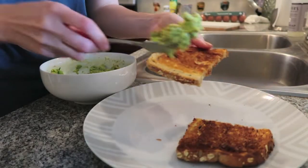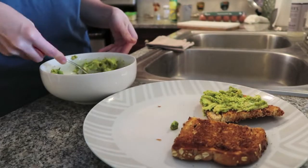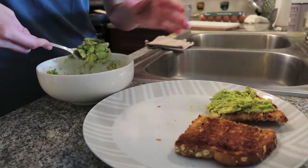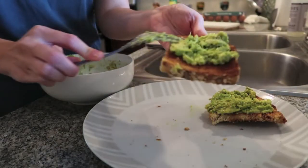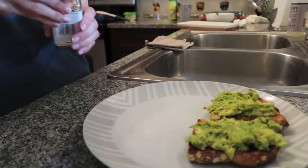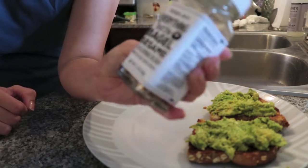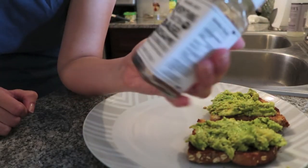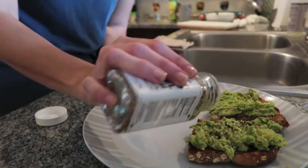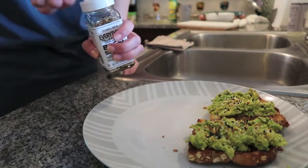I'm now going to add the avocado spread, and then there are a couple of special touches I like to add to make it even better. One of my little secrets for amazing avocado toast is the Trader Joe's Everything But the Bagel sesame seasoning blend. This just takes the avocado toast to a whole new level and makes it absolutely incredible, and I definitely like to apply a pretty generous amount of that.